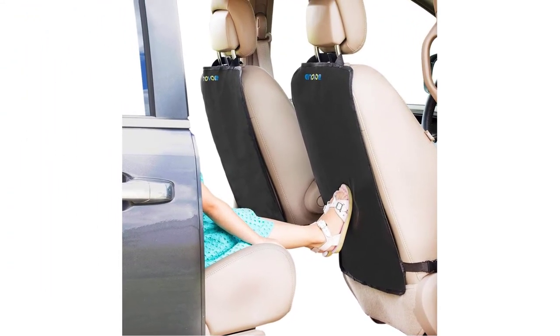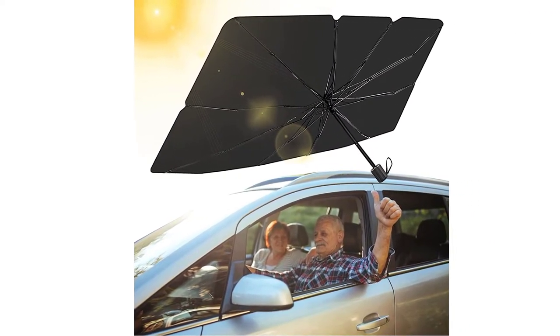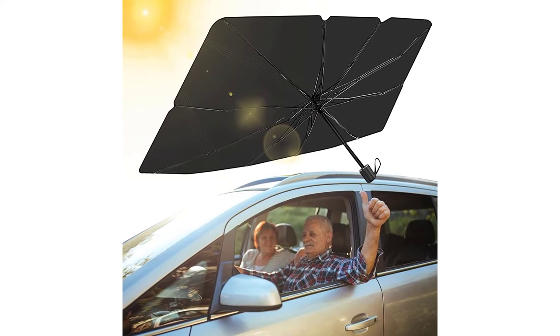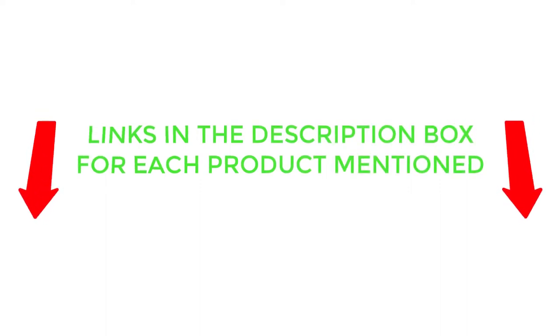To help you make an informed decision, I did extensive research, read tons of customer reviews and compiled a list of the best car sun shades from reputable brands. After much research, I found these products very helpful for people like you. If you want to know about the price and other information, be sure to check the description.